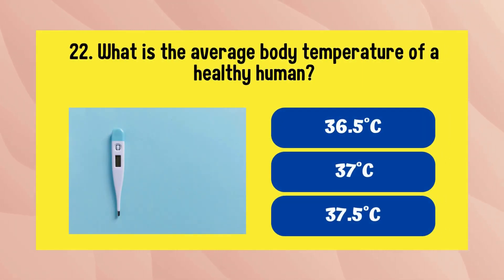What is the average body temperature of a healthy human? The answer is 37 degrees Celsius.